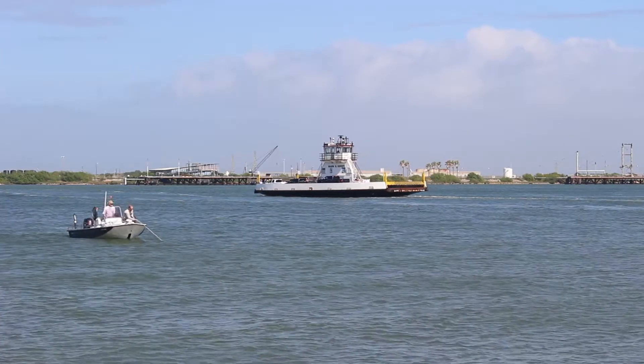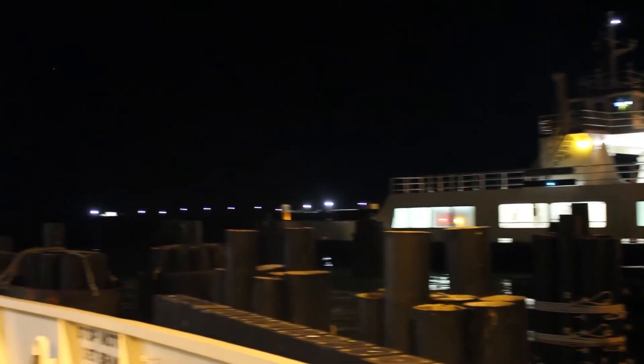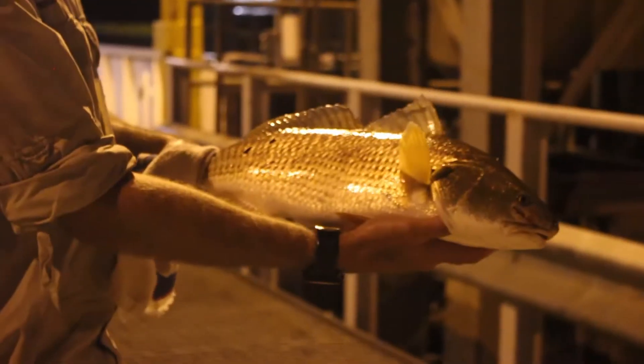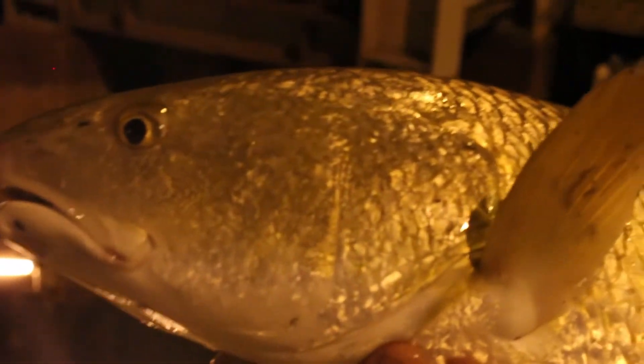Another way we collect red drum broodstock is with the help of the local ferry dock. Interestingly, at night we have ferry lights that are constantly illuminating the water, and this draws in a lot of bait fish, a lot of various kinds of prey, and then of course red drum as the major predator comes into these areas. Right underneath these lights you'll have big congregations of relatively large animals.